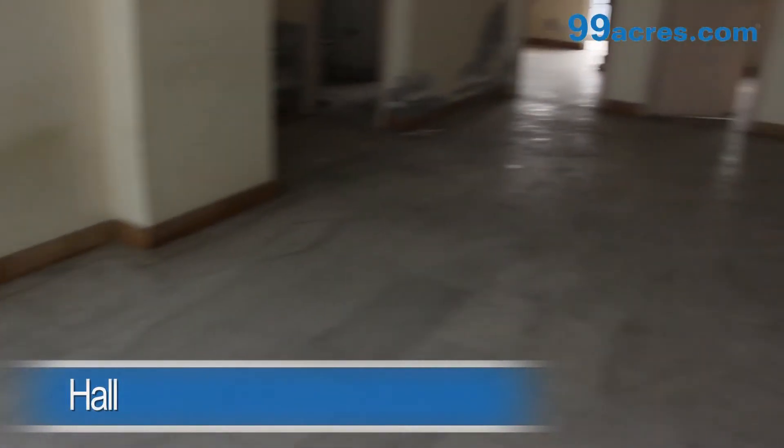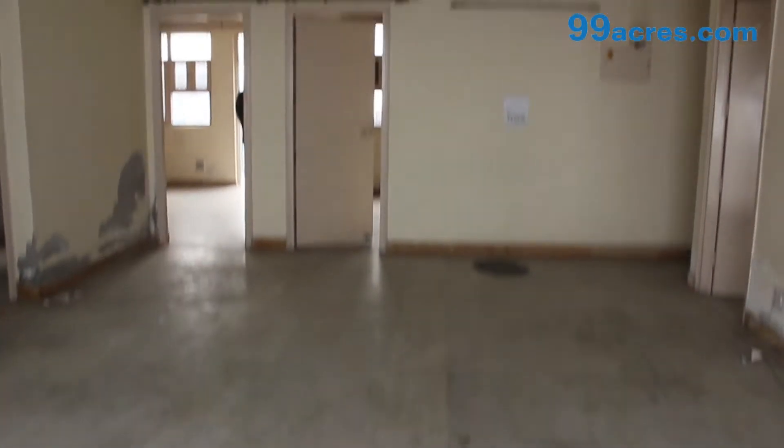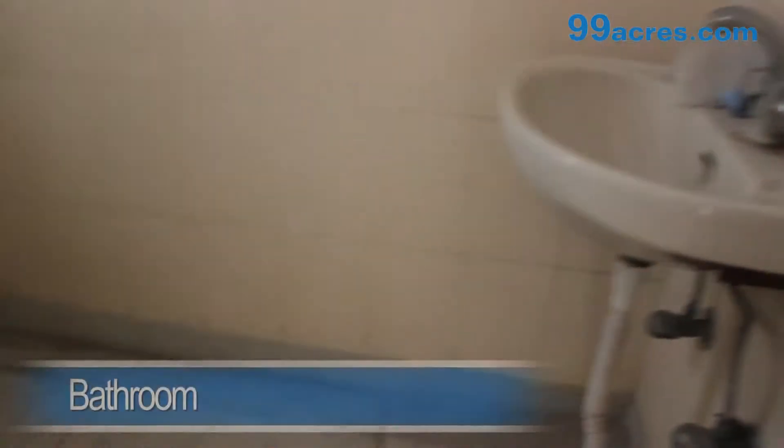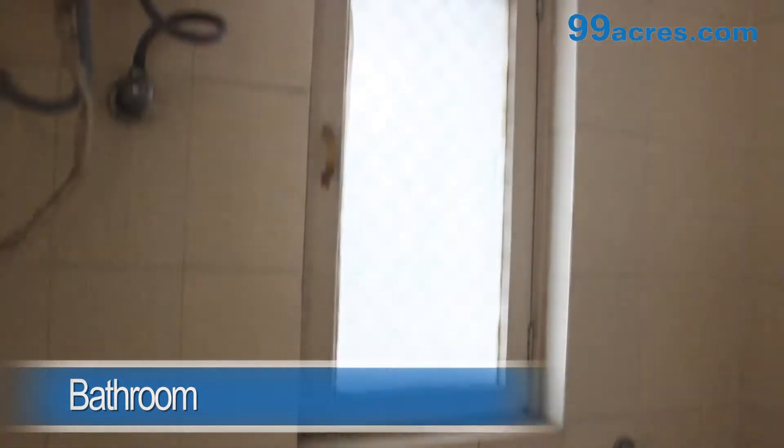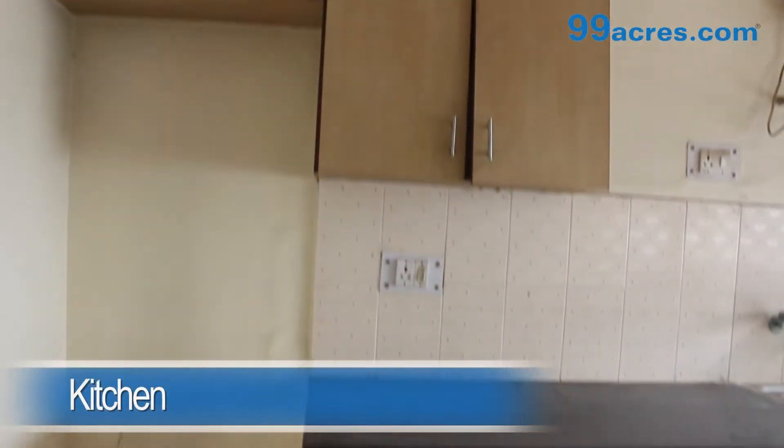This is a 3BHK apartment. The hall has marble flooring and an attached bathroom. The kitchen is semi-modular.